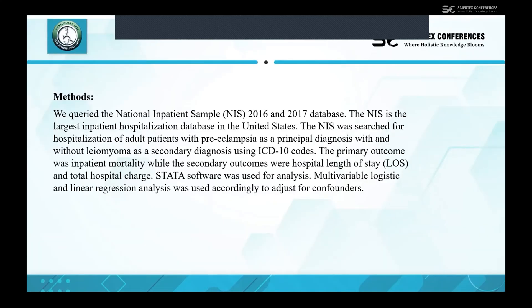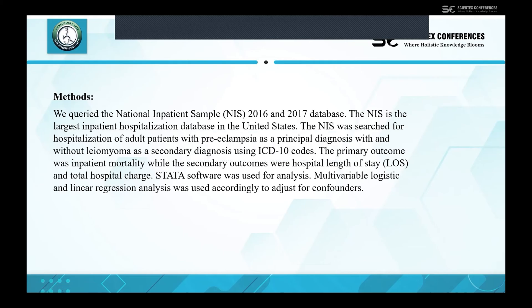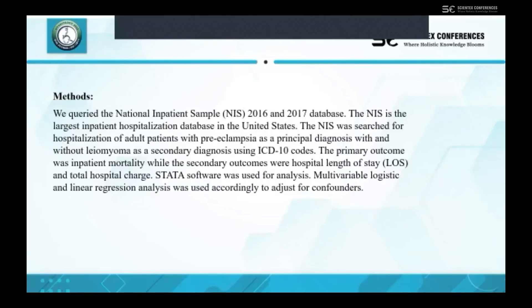For our methods, we queried the national inpatient sample using the 2016 and 2017 database. The NIS is the largest inpatient hospitalization database in the United States. We used the NIS to search for hospitalizations of adult patients with pre-eclampsia as the principal diagnosis, with and without gliomyoma as the secondary diagnosis, using ICD-10 codes. The primary outcome was inpatient mortality, while the secondary outcomes were hospital length of stay and total hospital charge. We used STATA statistical software to analyze this information and adjusted for confounders using multivariable logistic and linear regression analysis.